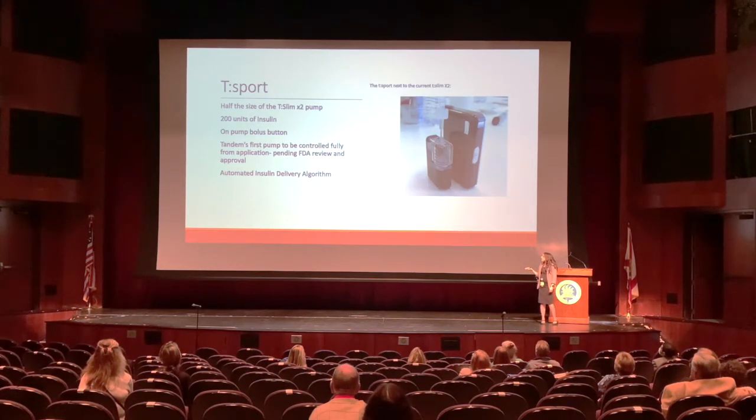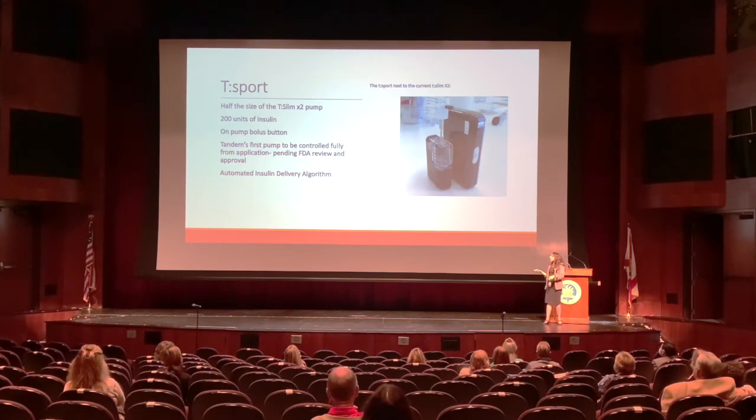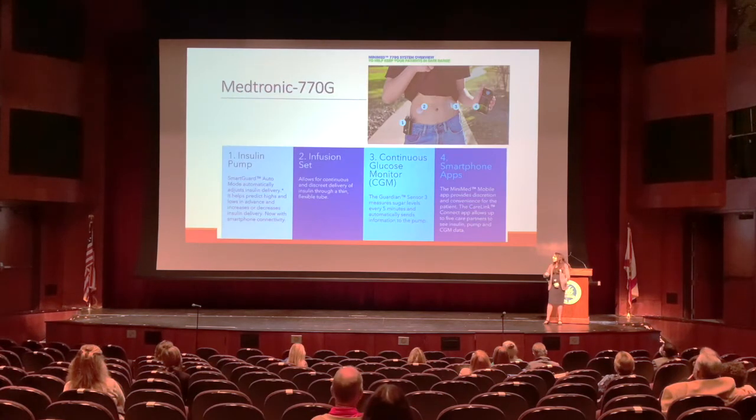The next exciting thing in the pipeline for Tandem is continued work on the Control IQ algorithm. They're also working toward bolusing from the phone, so instead of pulling out the pump for adjustments it'll be extremely discreet. The Mobi pump — a little further down the line — will be about half the size of the current pump, with a bolus button on the pump for easy boluses, holding 200 units of insulin, and controlled through the application with the same automated delivery.